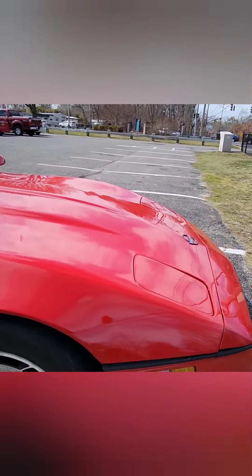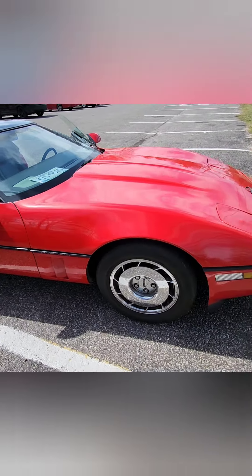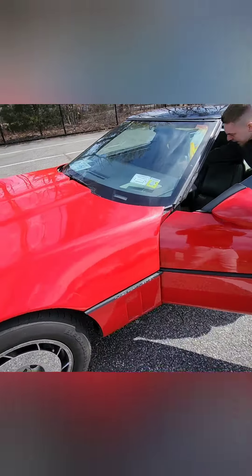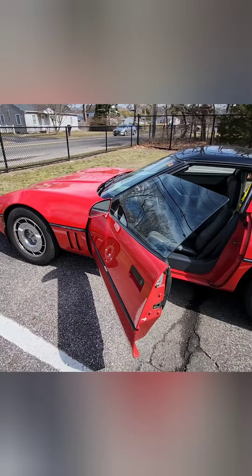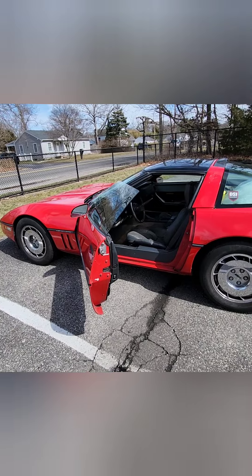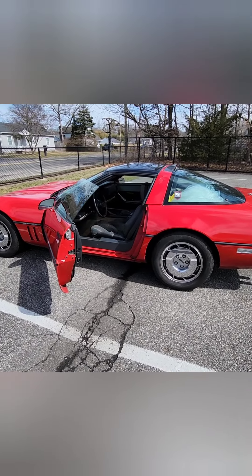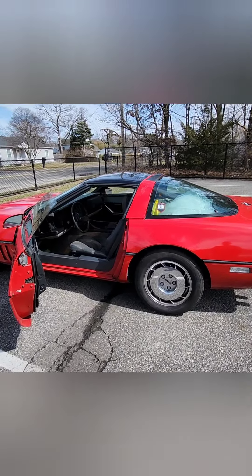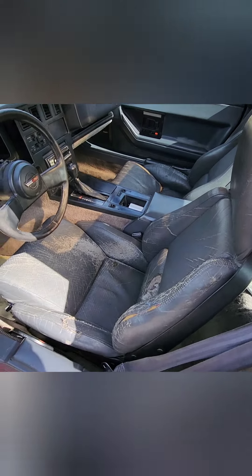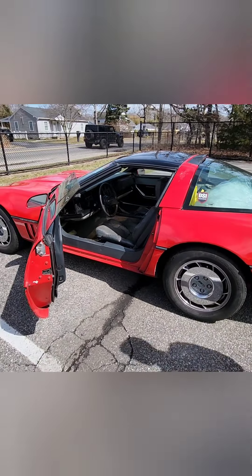You can hear the fan is on constantly — that's due to the previous owner setting up a switch to keep the fans on permanently. That gives me a little worry that maybe there was some type of overheating issue at one point. However, driving it through the winter, I haven't had it go over 180 degrees. He might have put a lower thermostat in — that's a popular thing to do with these cars, because they typically run a little hot from the factory, up in the 215 to 230 degree range.